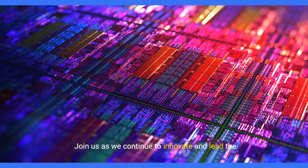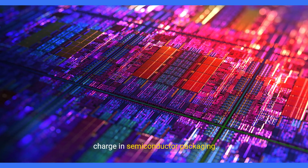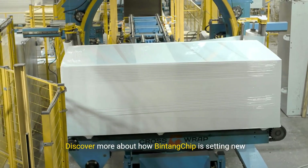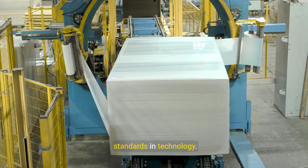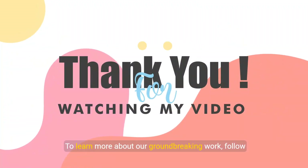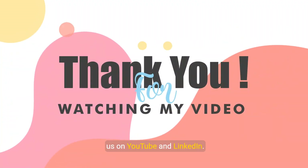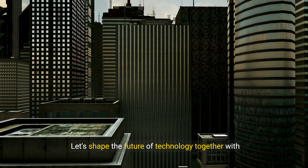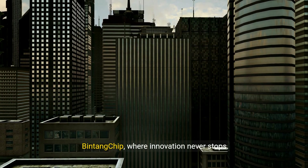Join us as we continue to innovate and lead the charge in semiconductor packaging. Discover more about how Bintang Chip is setting new standards in technology. To learn more about our groundbreaking work, follow us on YouTube and LinkedIn. Let's shape the future of technology together with Bintang Chip, where innovation never stops.